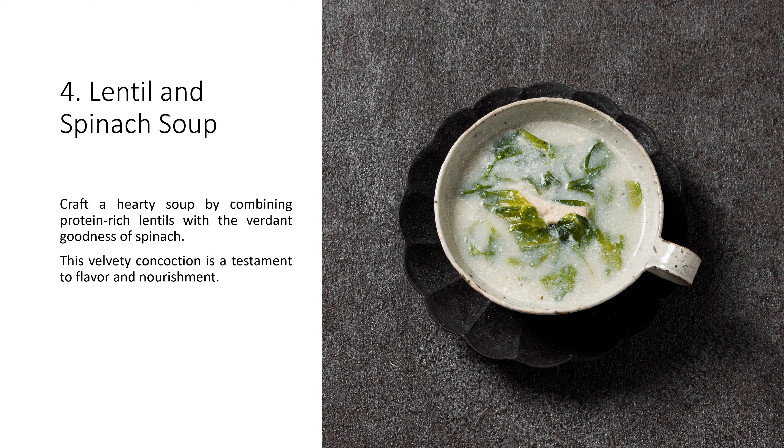4. Lentil and Spinach Soup. Craft a hearty soup by combining protein-rich lentils with the verdant goodness of spinach. This velvety concoction is a testament to flavor and nourishment.